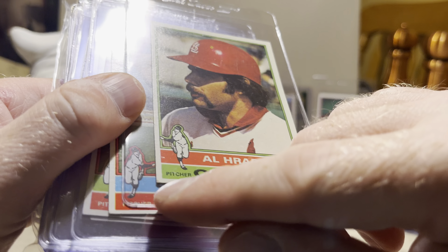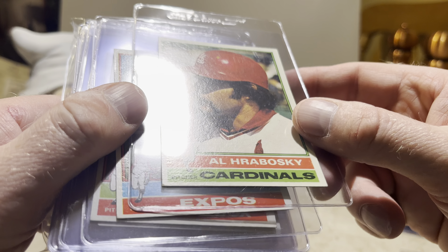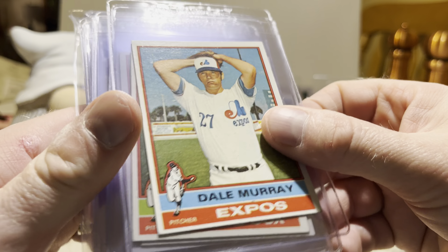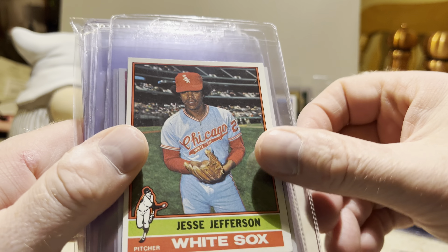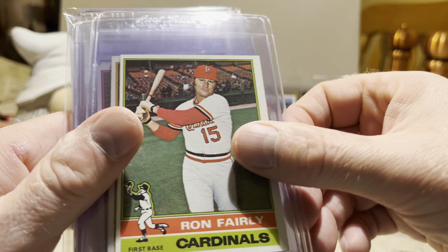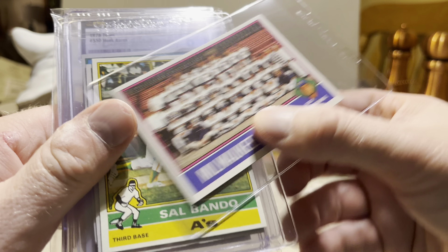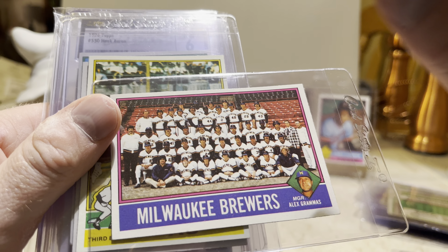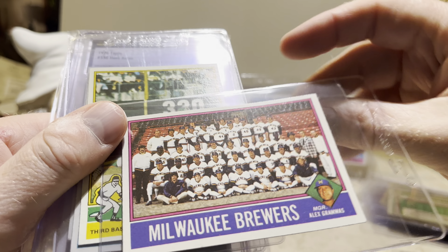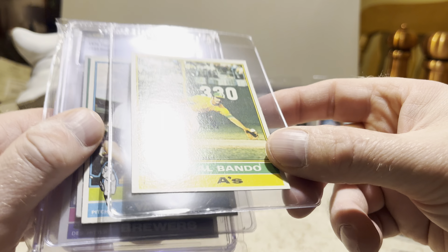Al Hrabosky — this one does have a bit of a corner ding, you can see there, so not everything is going to be perfect. They warn you about this on the website that some cards may have issues like that. Dale Murray. Jesse Jefferson. Jack Billingham, Glenn Borgmann, Ron Fairly, Merv Rettenmund, Bob Montgomery. Here's a Brewers team card — and I think we have a slab back there. The checklist is unmarked, so that's nice. Sal Bando had a pretty great career with the A's and later on with the Brewers.